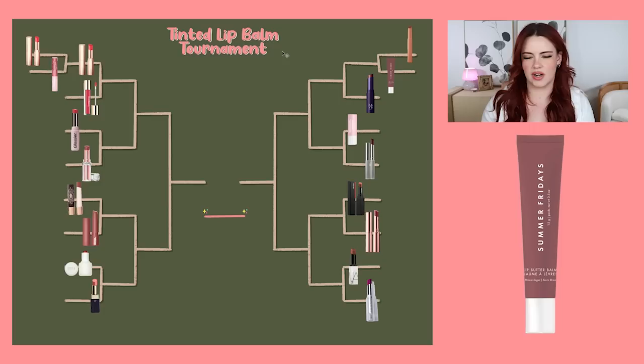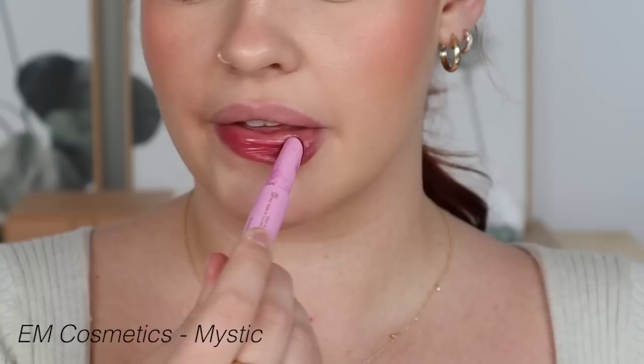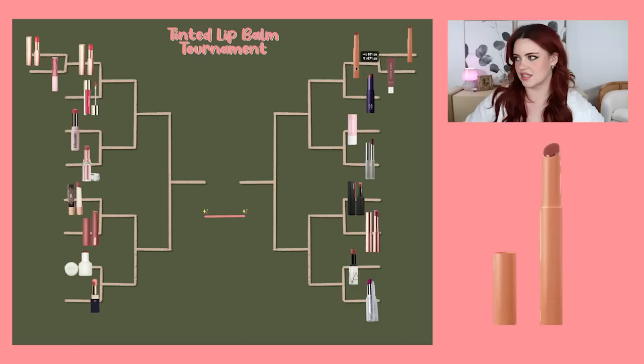Now let's head to the right side. We have the M Cosmetics Lip Cushions, which are some of my top favorite formulas, versus the Summer Fridays Lip Butter Balm in the shade Brown Sugar — the only tinted version I have. I adore their original lip balm, but I feel like the tinted ones leave a weird taste in my mouth. Although the formula is very hydrating and heals my lips. I'm going to put forward M Cosmetics — it's been a favorite for years and I still reach for it on a weekly basis.